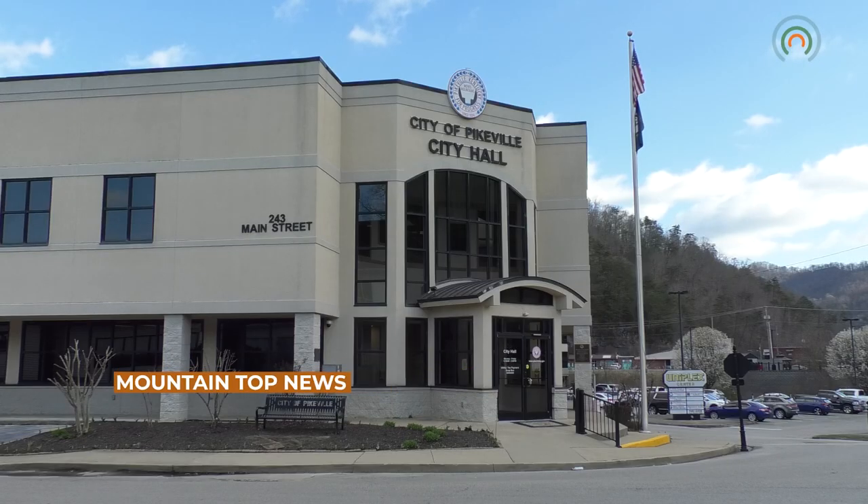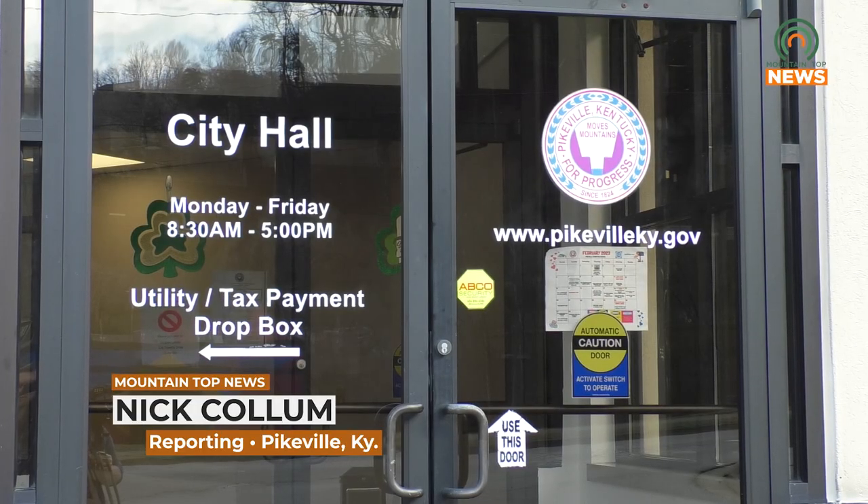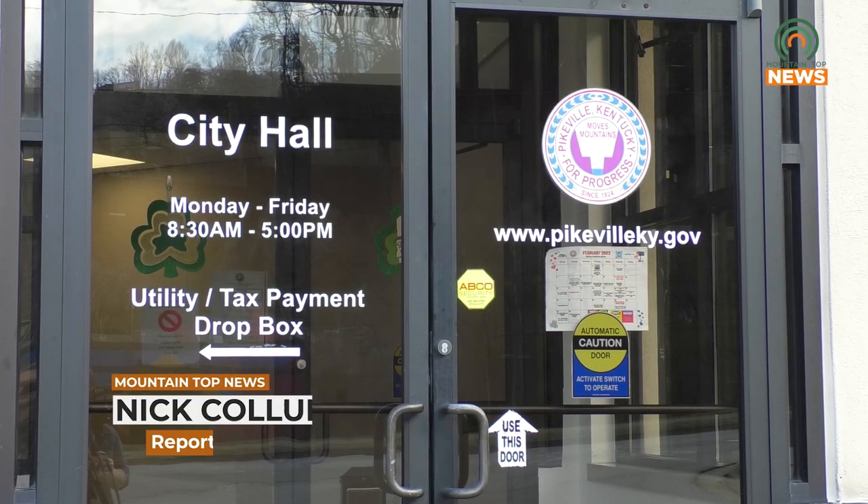On Monday, March 13th, the Pikeville City Commission awarded over $40,000 to Palmer Engineering to design a new access road from Hambly Boulevard across Hibbert Street to allow traffic to more easily funnel into Pikeville Medical Center directly from Hambly. It is unknown how long construction will take.